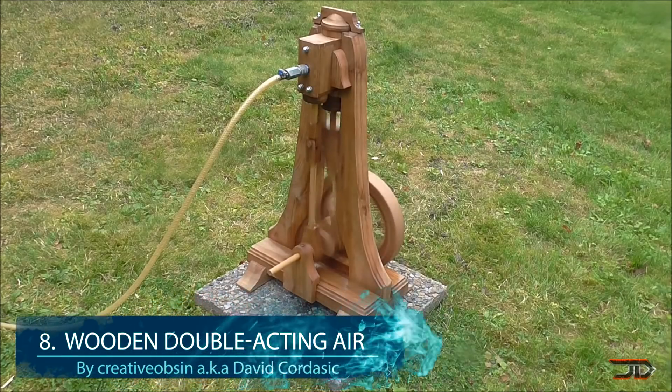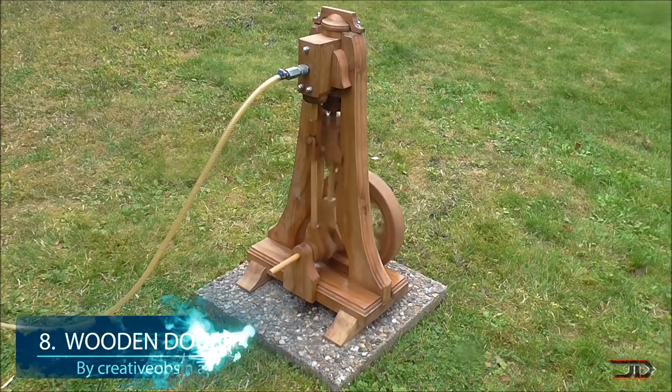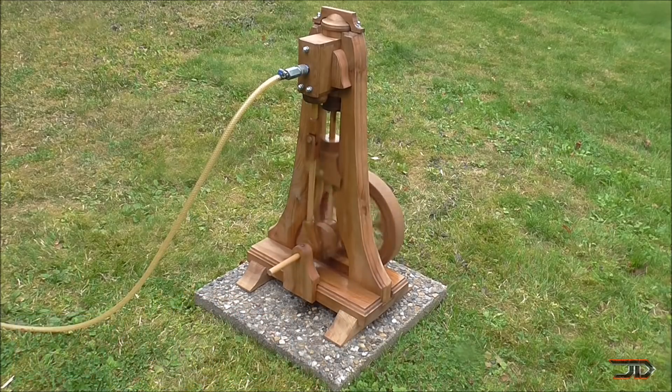At number 8, the wooden double acting air engine. When it comes to originality, this motor is one of the best, and it's not something you would expect. It's built almost entirely out of ash wood, and it's a solid build even though it runs on air.